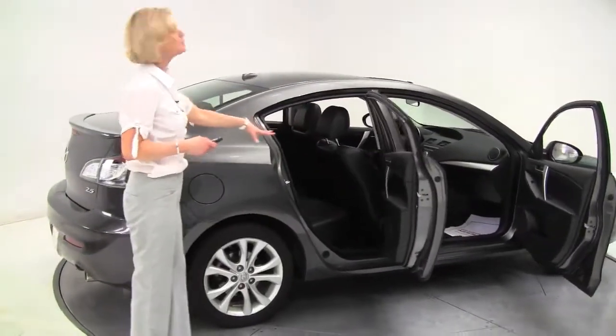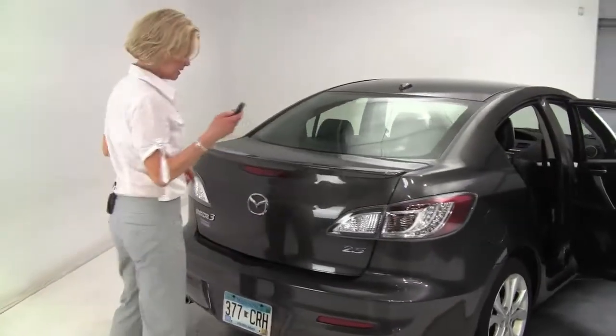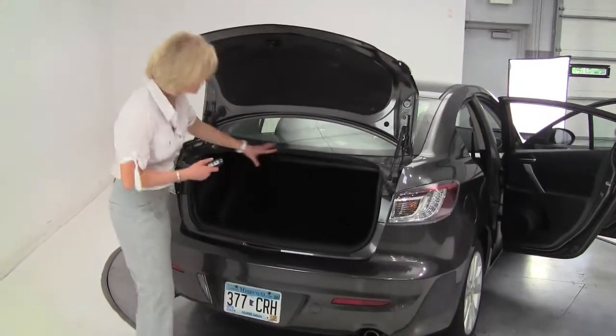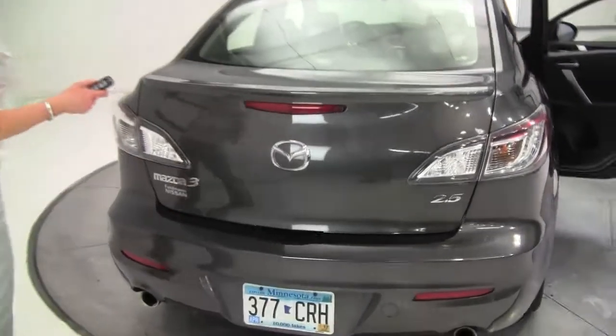Graphite exterior, black leather-appointed interior, one owner vehicle, and the tires look really good. Let's take a look at the back — 2.5-liter engine, so it's very fuel-efficient. Nice amount of trunk space, full set of carpeted floor mats. The body is in excellent condition.